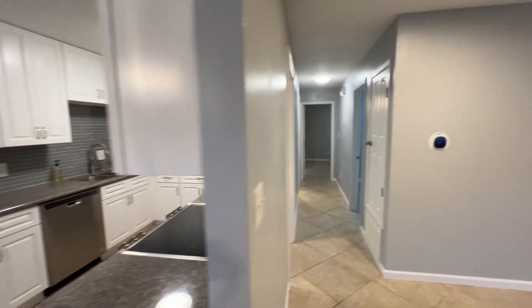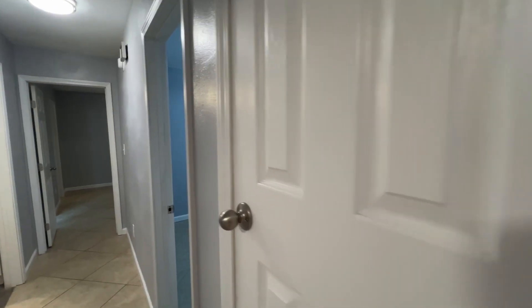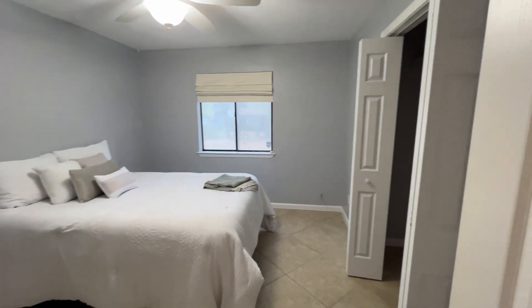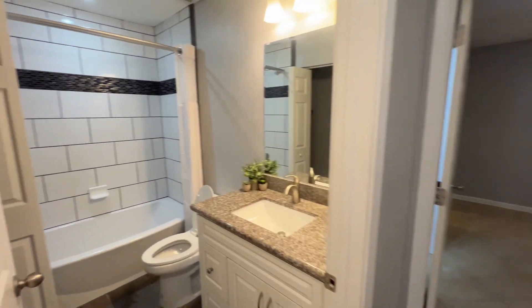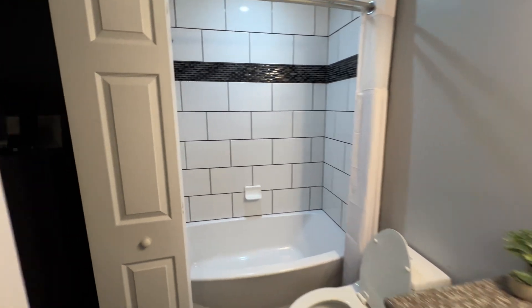And then you go down the hall here. This is the return, the same as the other unit. And we have bedroom number one. Here's the bath. Hot water heater. And washer and dryer hookup.